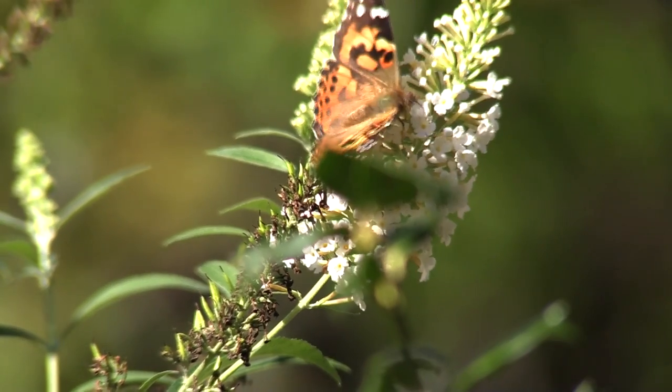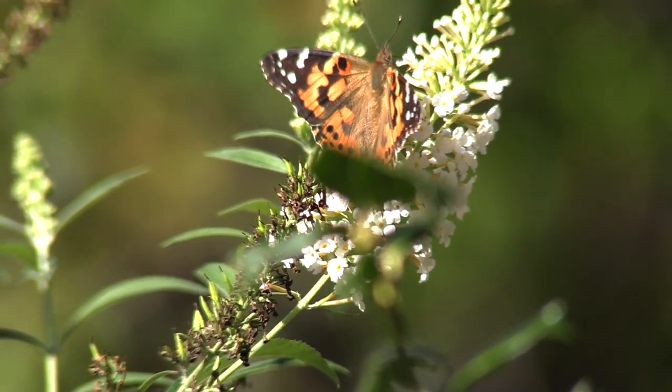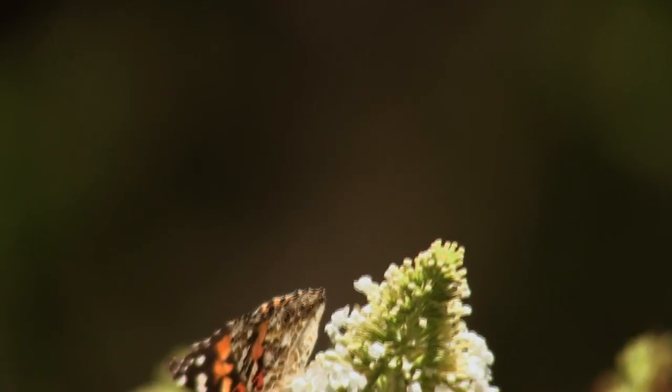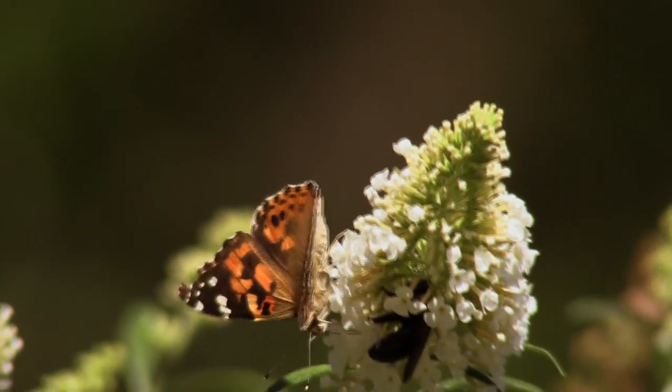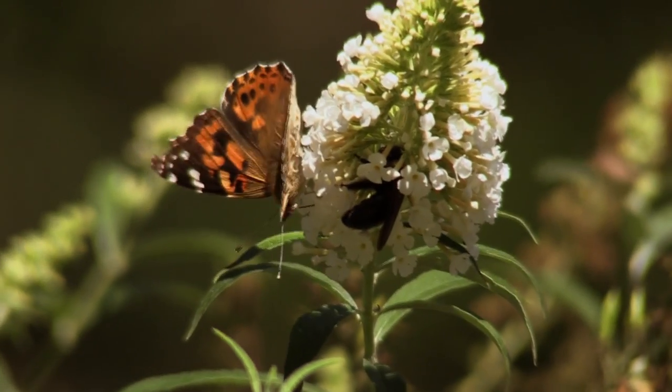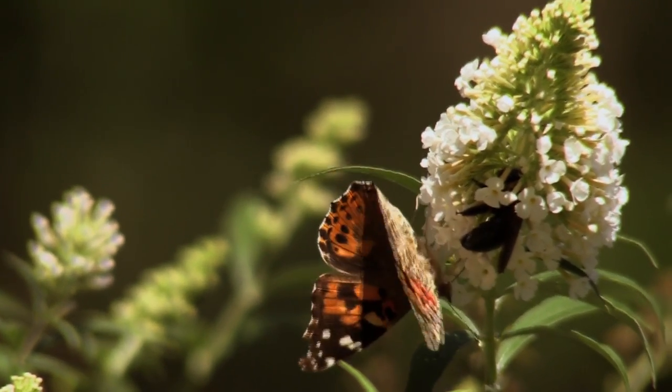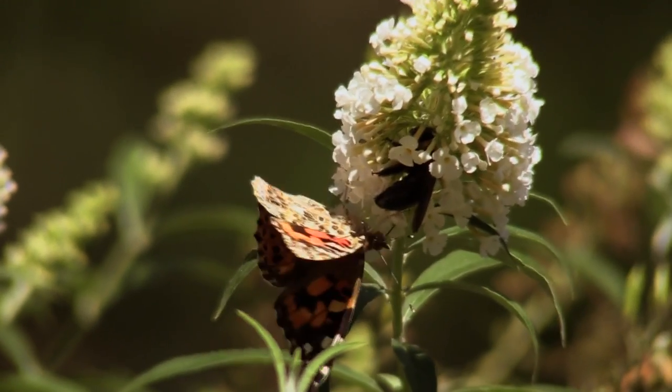Maybe you remember that line from an old Bogart-Bacall picture: 'Was you ever bit by a dead bee?' This butterfly almost was. The cool weather sapped this bumblebee's energy, and the painted lady, as it turns out, is not afraid of bees.